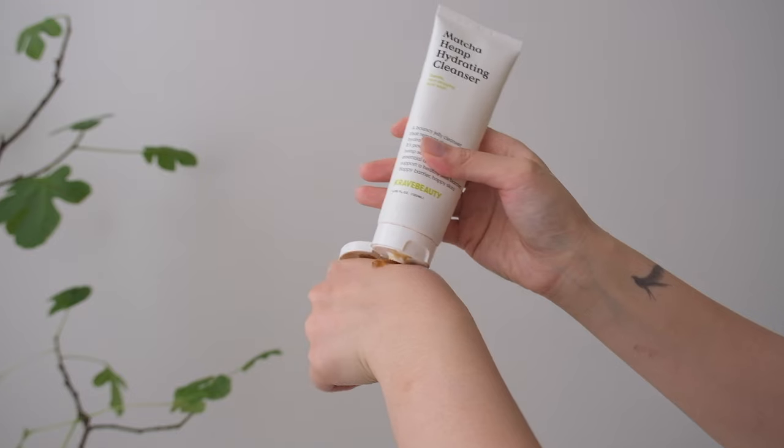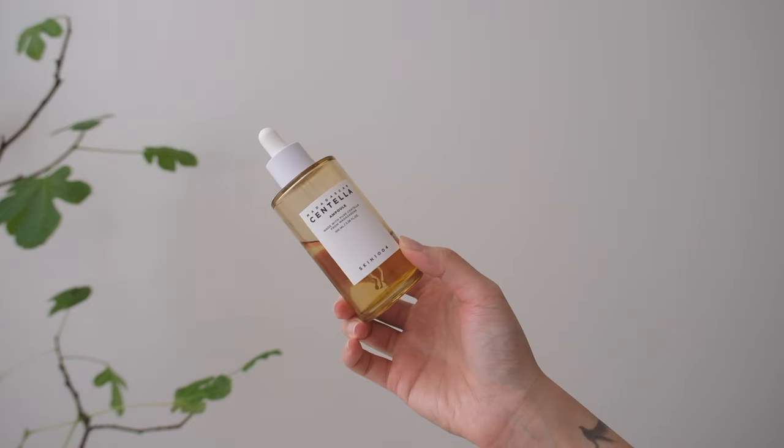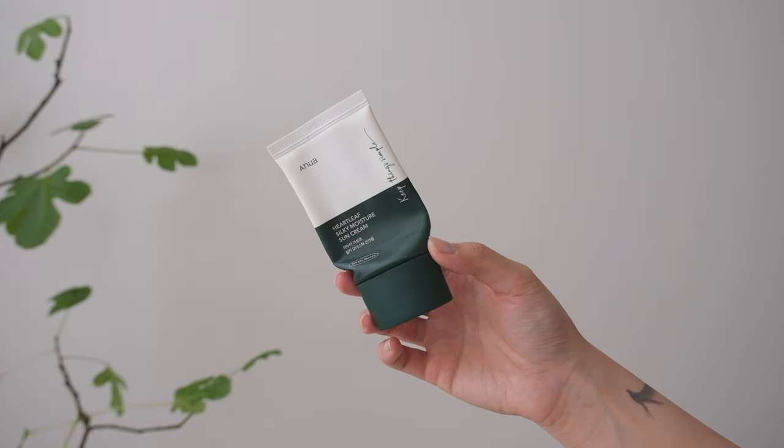Hey everyone, it's me Cynthia. Welcome back to the channel. Today I'm going to be sharing all of my skincare empties with you — these are all the products that I've genuinely been reaching for and using for the last few months. And as you can see, my skin's doing a lot better. Unsponsored, just real products that I've used up.